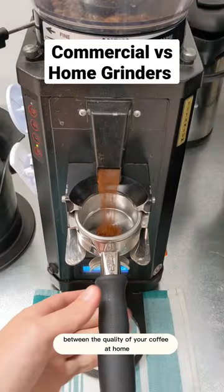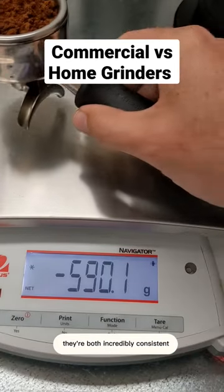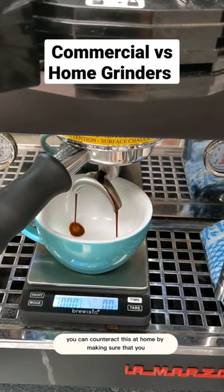One of the biggest differences between the quality of your coffee at home and in the cafe is the quality of the grinder. In cafes you have grinders like this one — they are a few thousand dollars, incredibly consistent, and the grind quality is great. You can counteract this at home by making sure that you